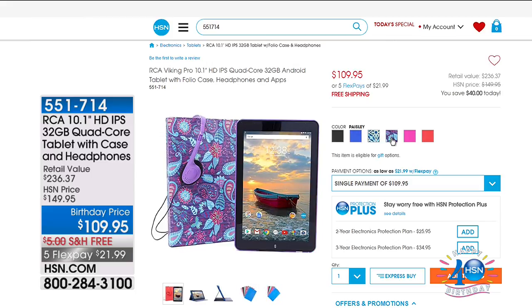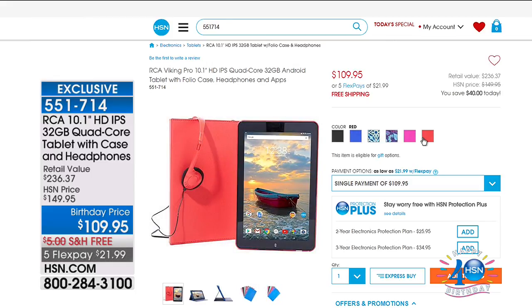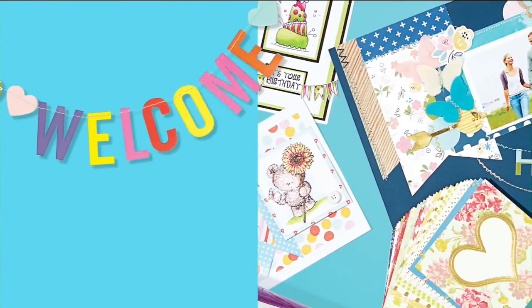Also available on HSN.com: the RCA 10.1 HD IPS 32-gig quad-core tablet with case and headphones at a birthday price of $109.95 with free shipping and five flex pay. You get to choose the color of your case, and we're throwing in the headphones too.